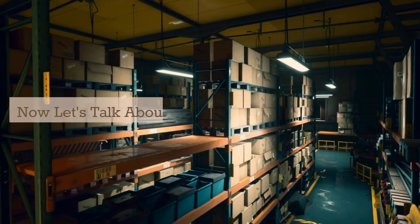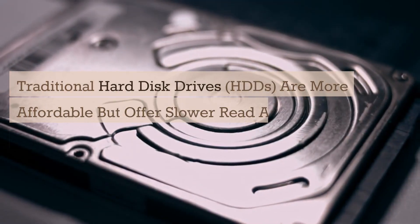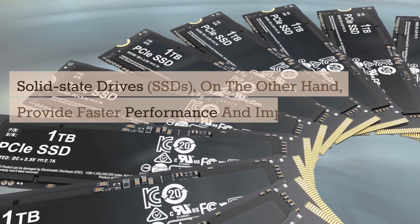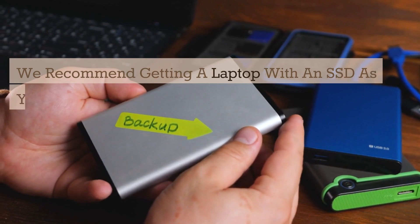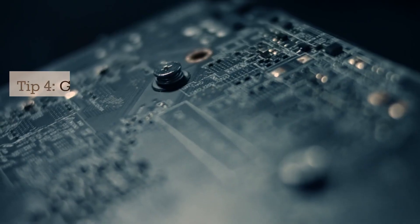Now let's talk about storage. Traditional hard disk drives, or HDDs, are more affordable but offer slower read and write speeds. Solid-state drives, or SSDs, on the other hand, provide faster performance and improved boot times. We recommend getting a laptop with an SSD as your primary drive, and if you need more storage, consider an external hard drive or cloud storage solutions.